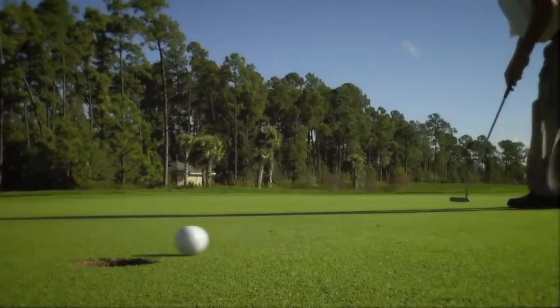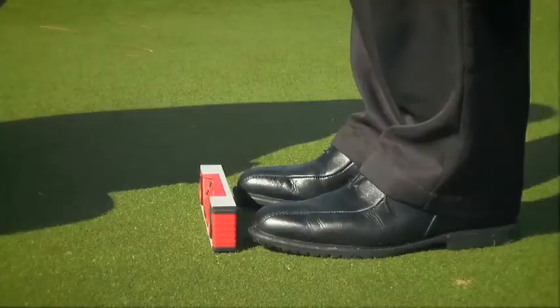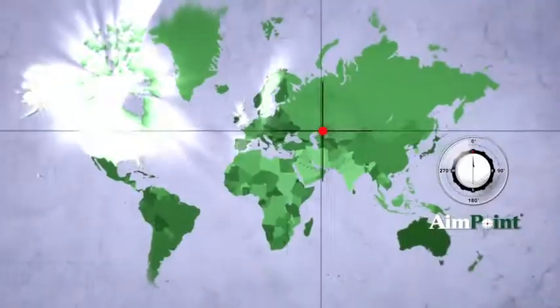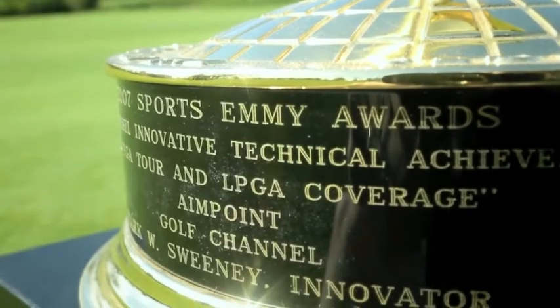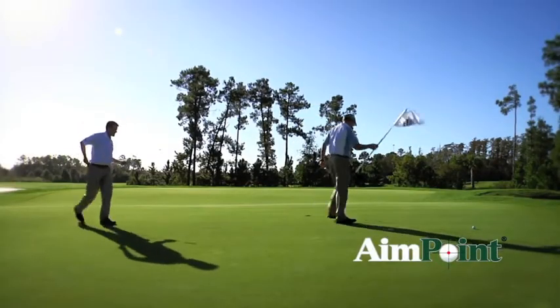Now you can enjoy the game you love, equipped with the skills you need. We've trained instructors all across the United States and in dozens of countries around the world. We've spent years developing and refining our Emmy award-winning technology into a simple and quick system for you to improve your game.